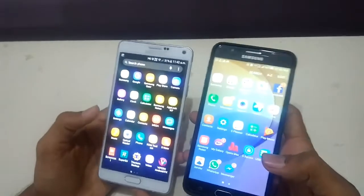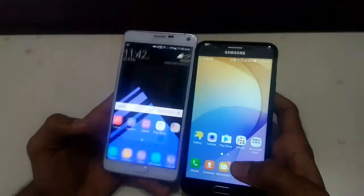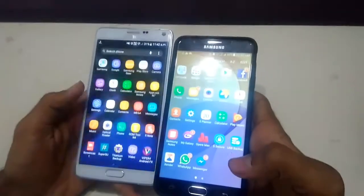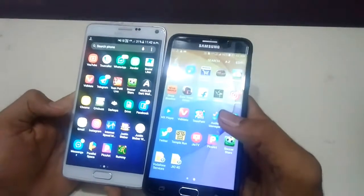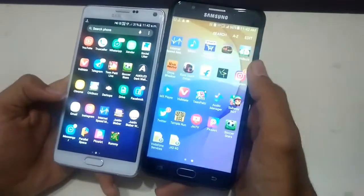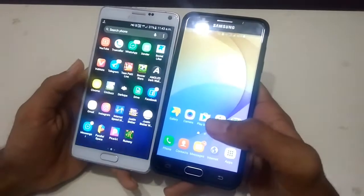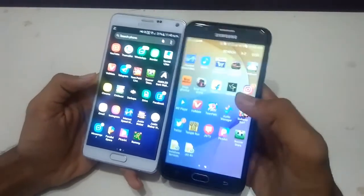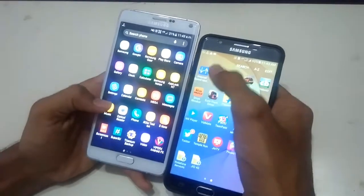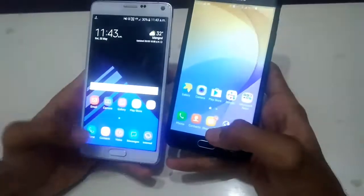Now let's open Calendar on 3, 2, 1, go — faster on J7 Prime again. Seems like J7 Prime is going to win this round. Now let's open a third-party app like Instagram on 3, 2, 1, go — fast on J7 Prime.